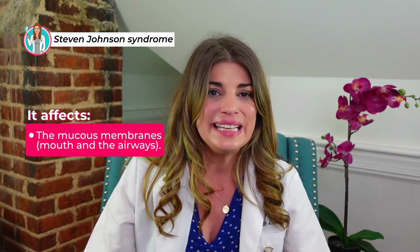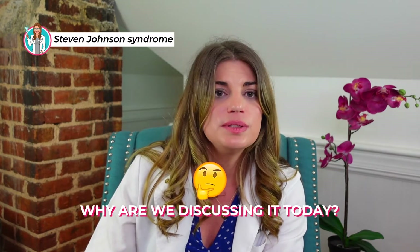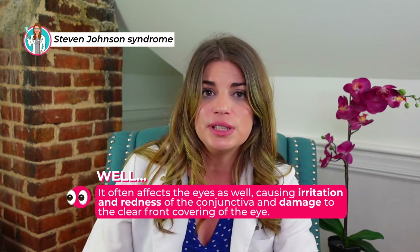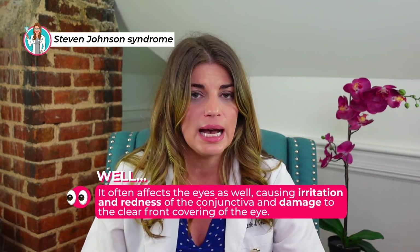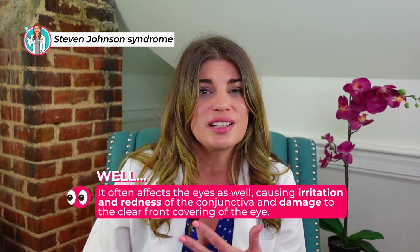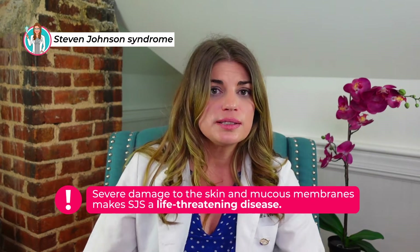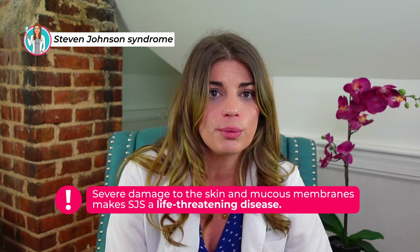This includes the lining of the mouth and the airways, which can cause trouble with swallowing and even breathing. This painful blistering can also affect the urinary tract and genitals. Stevens-Johnson syndrome often affects the eyes as well, causing irritation and redness of the conjunctiva — the mucous membranes that protect the white part of the eye and line the eyelids — and damage to the cornea, the clear front covering of the eye.